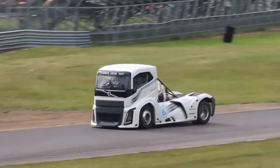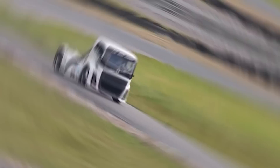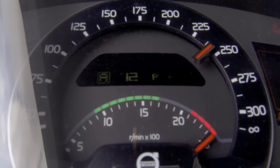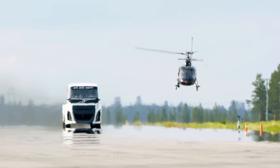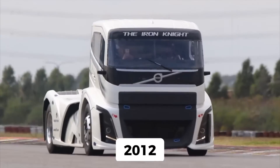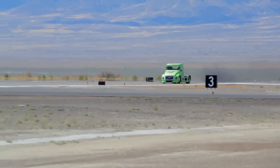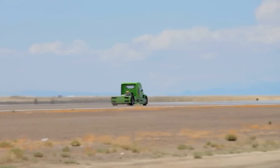Today we're diving into the story of how this incredible machine came to be and why it's blowing the minds of gearheads around the globe. Volvo didn't just wake up one day and decide to build the fastest truck in the world. This journey began over a decade ago. In 2012, they unleashed the Mean Green — a 2,100 horsepower truck that shattered speed records in both the flying kilometer and standing kilometer runs. But if you thought 2,100 horsepower was insane, Volvo had other ideas.